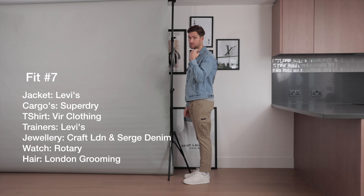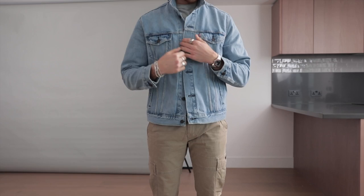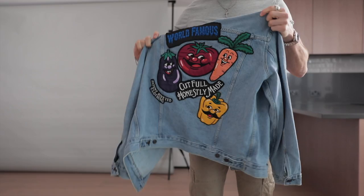Moving on to the final outfit — I wore this over the weekend. I went for brunch with friends, was mooching around town seeing other friends, and went for a roast dinner that day as well. This look is a really cool street style, weekend, laid-back kind of look. The jacket is just really cool — if you're on a hangover, which I probably was, this is the perfect jacket to just flick on. The cargo trousers are really comfortable, and you're going to look really stylish wearing this along the streets of London.